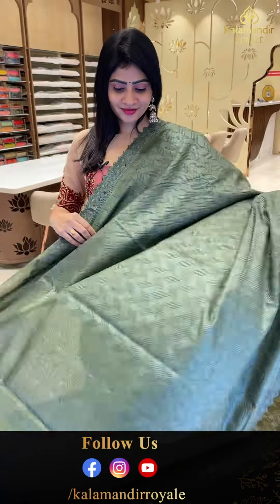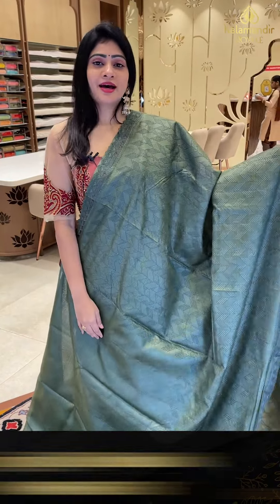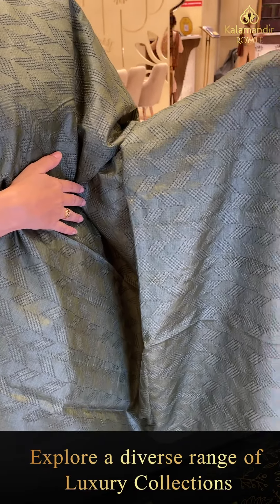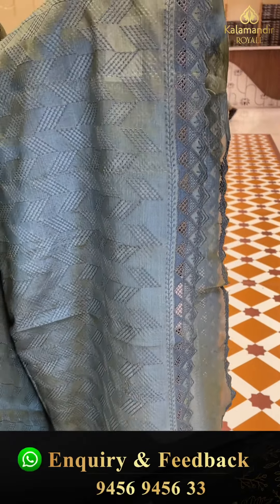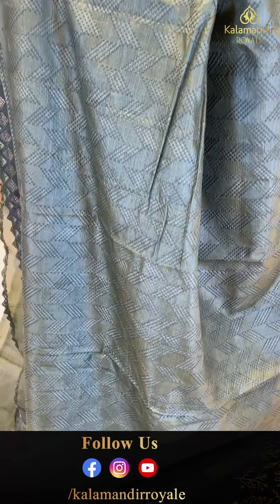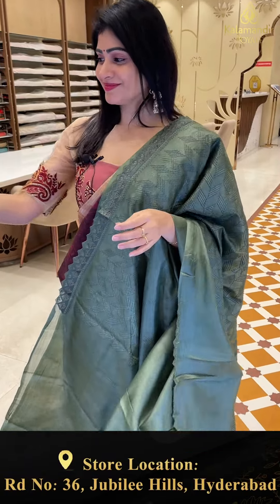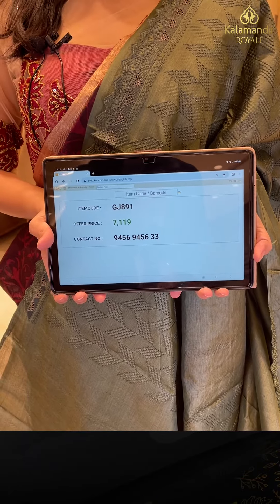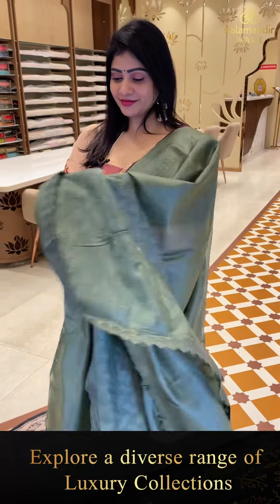It is also a single color sari — lovely mehendi green color with thread work. The shoulder part is full of thread work. Two sides same border with cutwork border. Coming to pallu, running pallu. Blouse is self-lined. Item code GJ891 and offer price 7,119 rupees only.